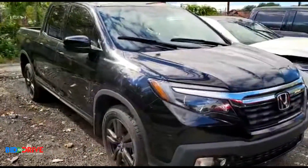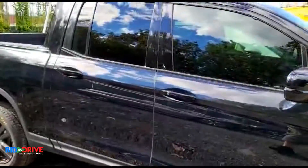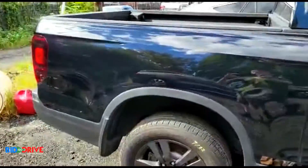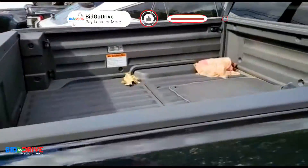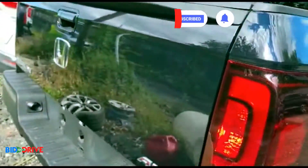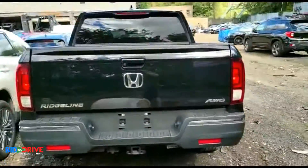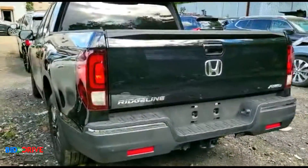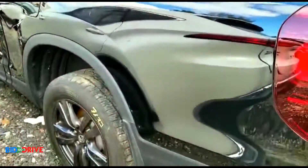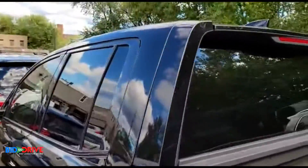The body is really clean — it's a sport model with a bed liner. This side is a little tight but I'll do the best I can to show you the condition of the vehicle. This side is also very clean.